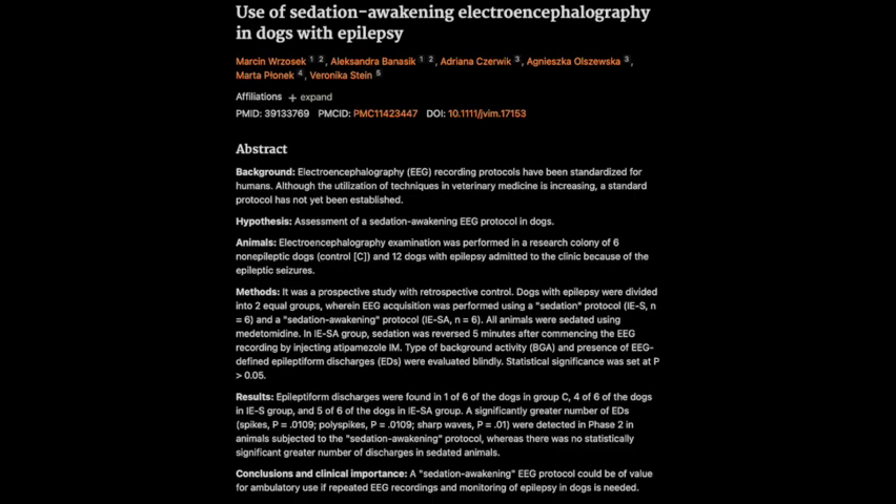Welcome back for another Deep Dive. Today we're going to be cracking open the fascinating world of veterinary neurology. It's a topic a lot of our listeners have been wanting to explore more deeply. Specifically, we're going to be looking at how vets diagnose epilepsy in dogs, focusing on the technical side of things with a focus on electroencephalography, or EEG.